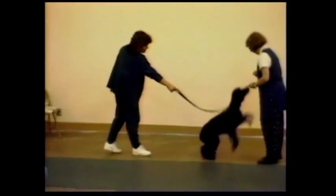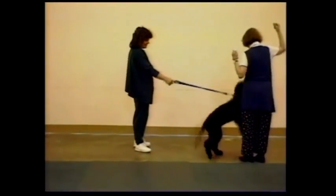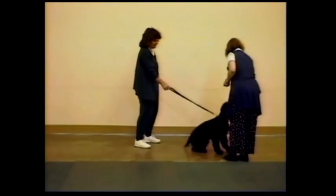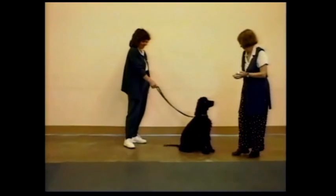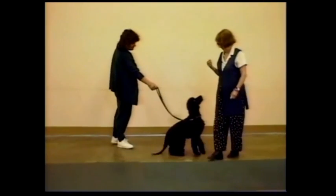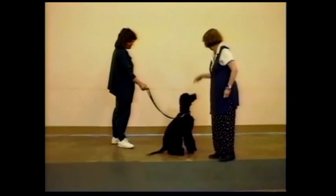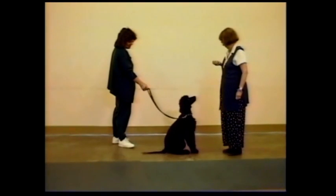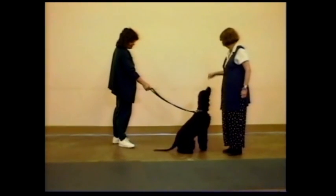Here we are at a clicker seminar, and trainer Colleen McDaniels has brought this eight-month-old Irish water spaniel. She's a kennel-raised dog — friendly, but she really doesn't know much. The first step is to teach her that the click means treats, and that I'm going to click only when she's sitting. Dogs usually catch on to this pretty fast.